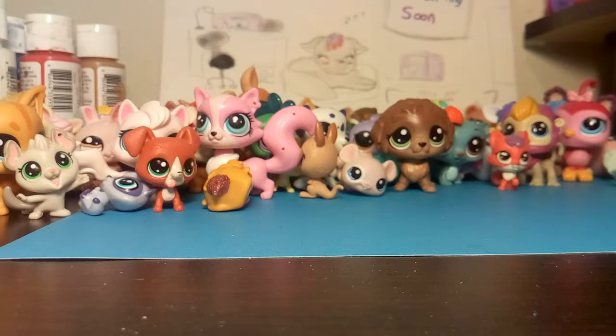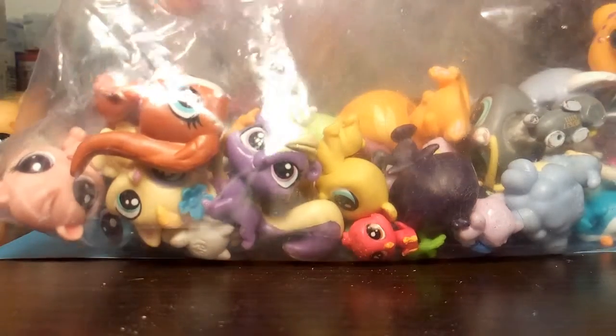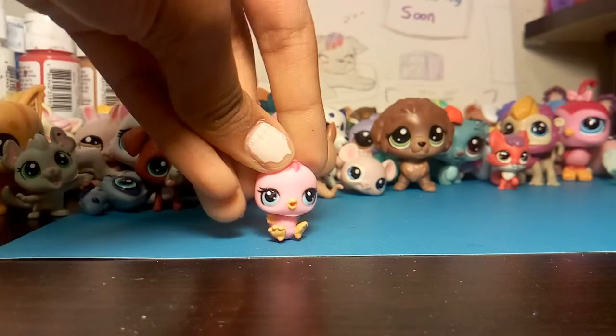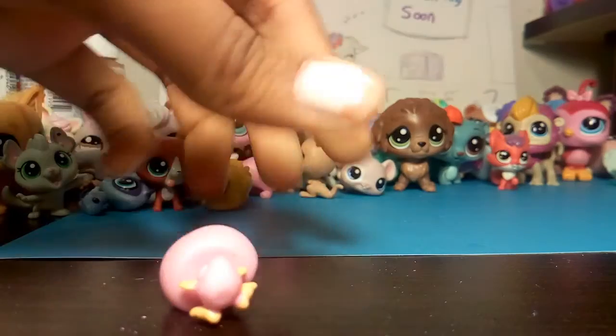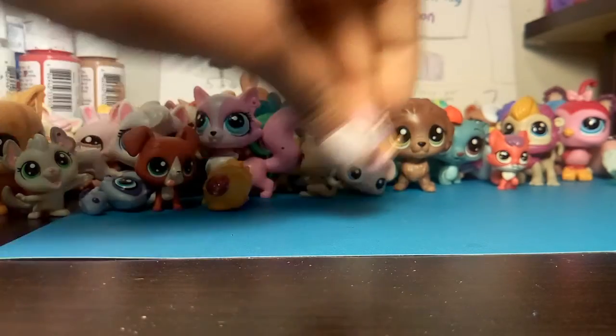We got a few layers left of pets. I dropped a lot. Okay, I'm going to do the small ones. We got this birdie — she's so cute! She's a pink birdie. I like her mom over there in the corner.